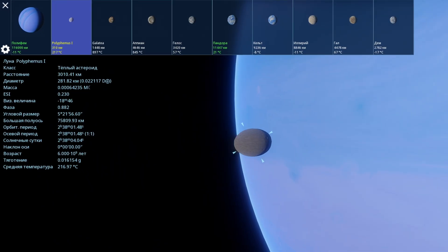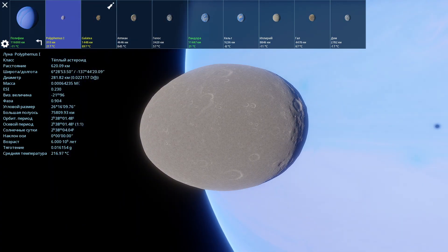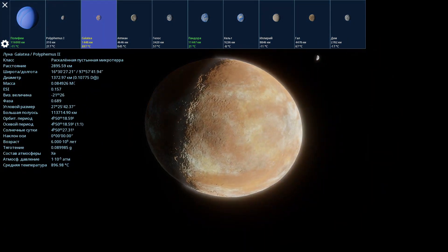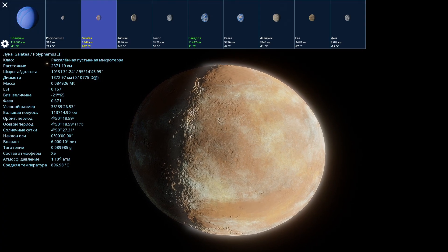Let's look at the most interesting satellites. There are some small ones called Polyphemus 1 — this, I believe, is the one that glowed green. Next comes the second satellite called Galatea. It's kind of egg-shaped. The sunny day here is just under five hours, but it is small — only 1,148 kilometers in diameter — and it has some kind of xenon atmosphere.